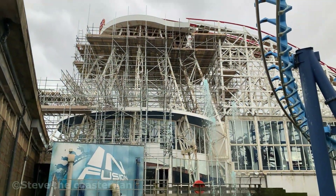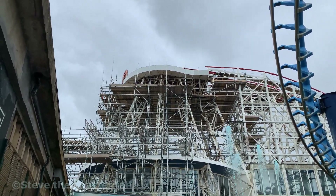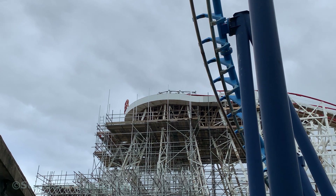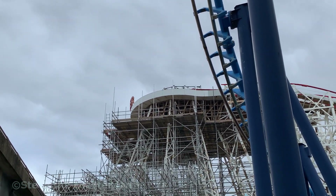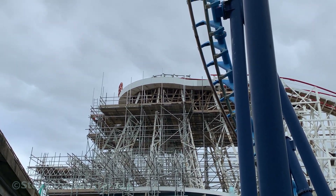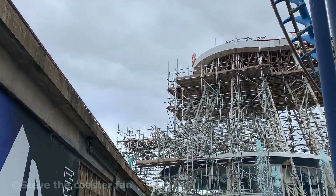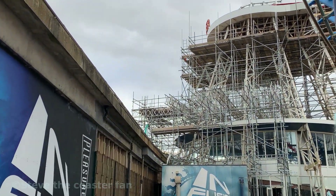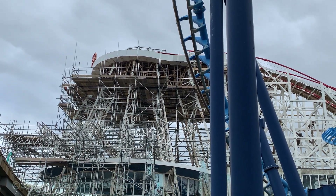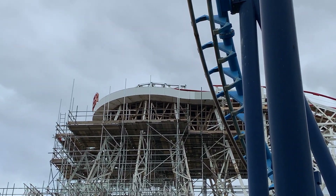I'll throw in some shots of the station area and also of this new structure they've started to build up at the top of the lift hill for when the blue flame — the onion, whatever you want to call it — gets put back up there after its repainting. You can just see the tip of the brand new steel structure up here. The blue onion is still in the car park at the minute awaiting repainting, and I'm unsure when that will be placed back on, but the new structure up there has been placed.